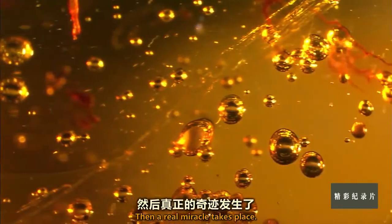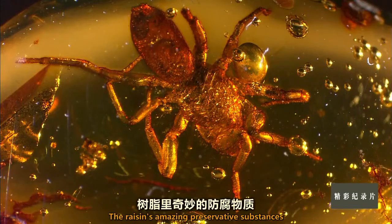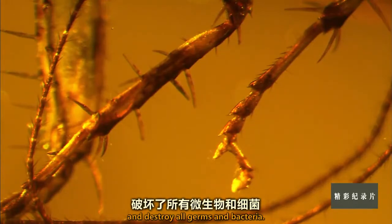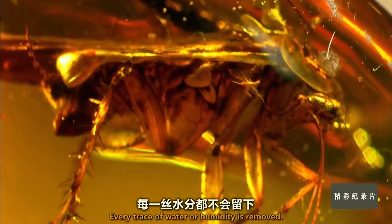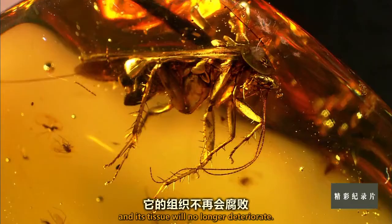Then, a real miracle takes place. The resin's amazing preservative substances penetrate the insects' bodies and destroy all germs and bacteria. Every trace of water or humidity is removed. The specimen is completely dehydrated and its tissue will no longer deteriorate.